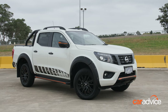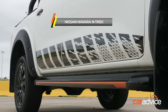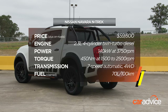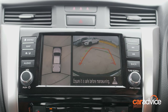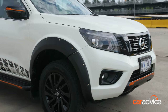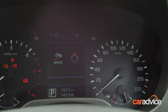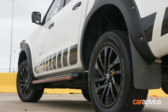A facelifted Nissan Navara is just around the corner, but for now the N-Trek is Nissan's answer to the D-Max X-Terrain, Ford Ranger Wildtrak and Toyota Hilux SR5. The Navara lacks the latest advanced safety aids, though it is one of the few with a 360-degree camera and the only one with clever tie-down rails in the ute tub. Last year it received Apple CarPlay, Android Auto, volume and tuning dials and a digital speed display. Price is on the high side, but this model often attracts driveway deals.